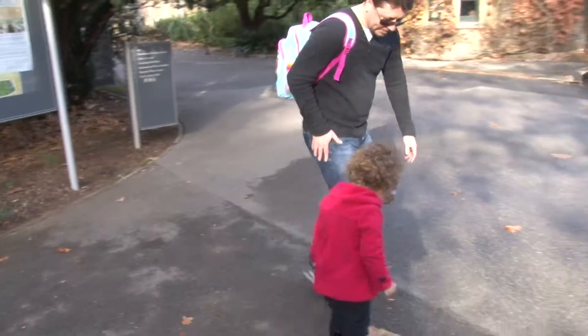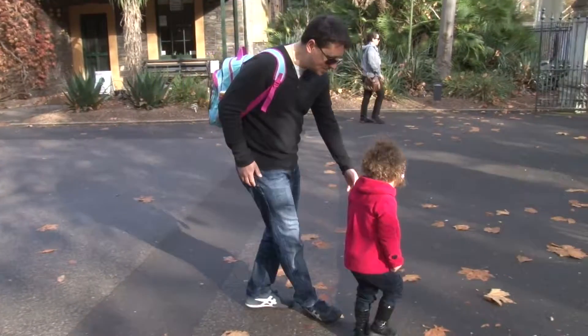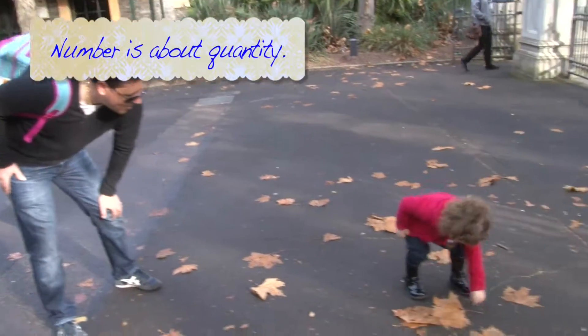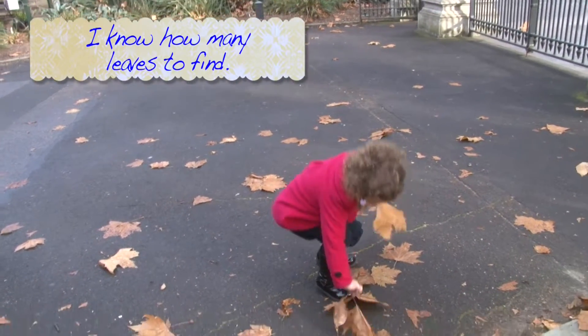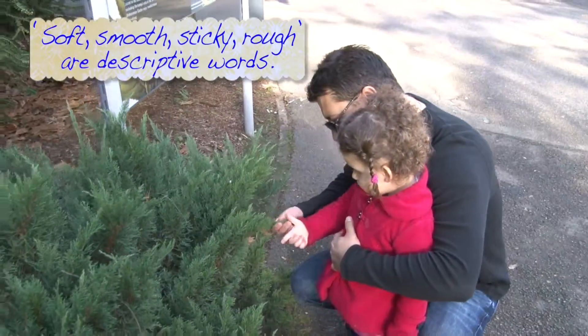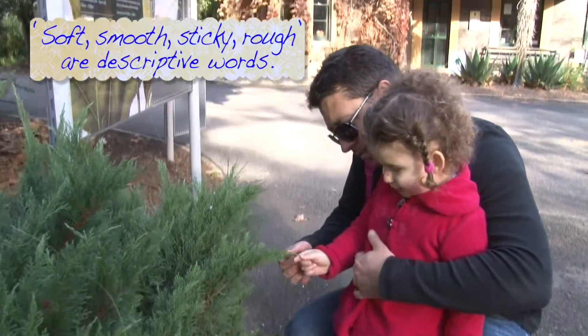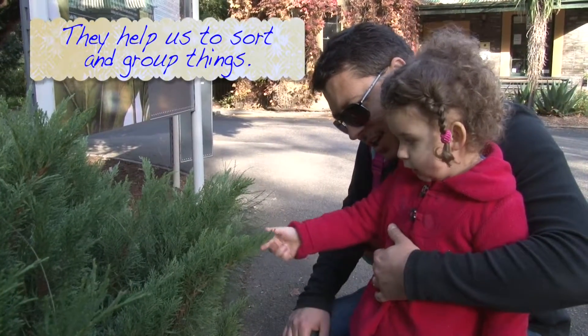Let's get four leaves. Let's count them. There's a big one — one, two. What do they feel like? They're spiky, a little bit spiky, a little bit sticky.